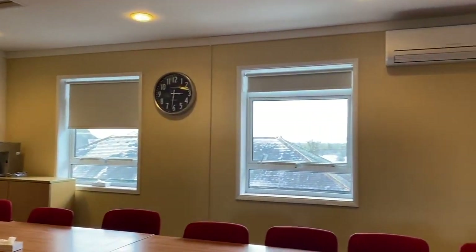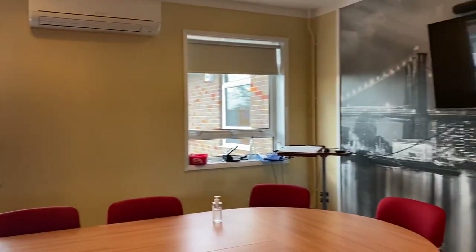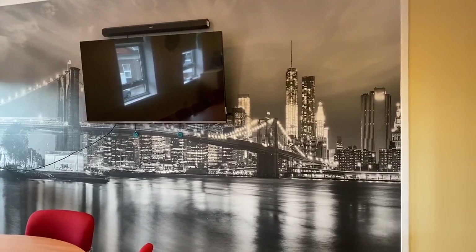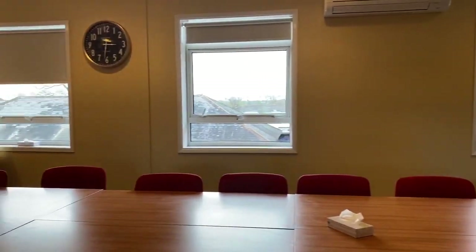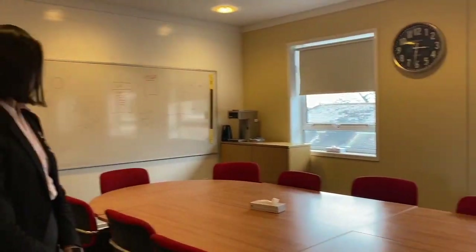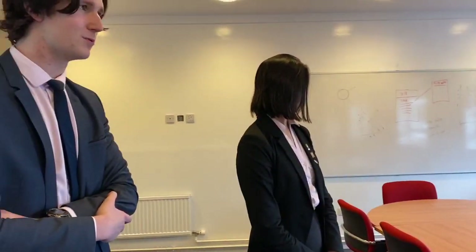This is the boardroom up in the economics block — a lot of economics and business lessons take place in here. It's designed to feel more like a normal business room you might encounter in a work environment, with the school trying to gradually introduce you to an actual career setting. It creates a different dynamic to a normal classroom as well, meaning you interact with your peers a lot more rather than just focusing on the teacher all the time.